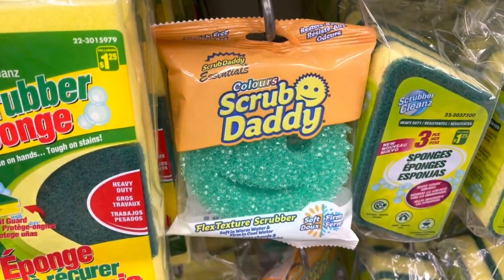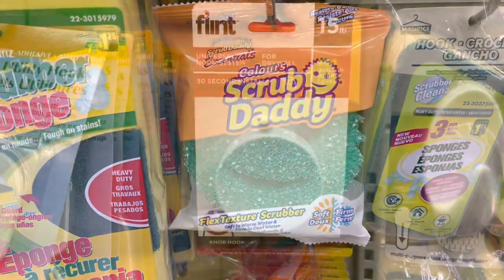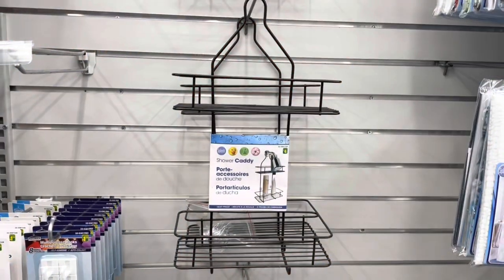There are lots of Scrub Daddy here at my location, four dollars for this one. This is a universal hook system - I just don't know how you use this one, but it's new at my location.